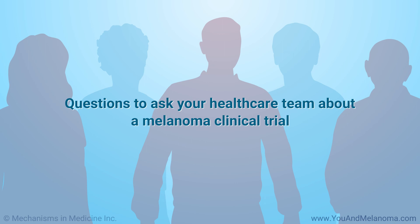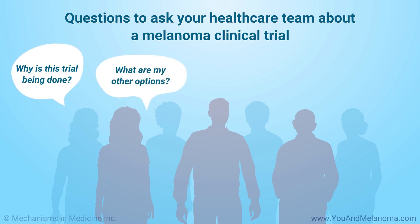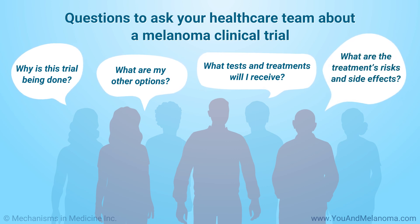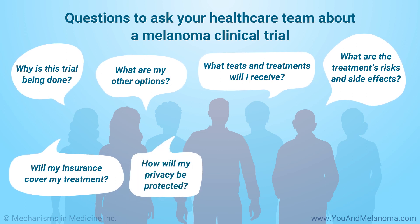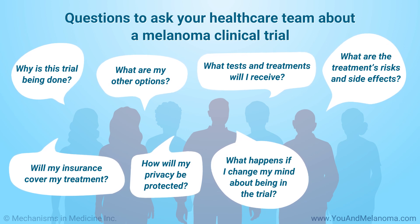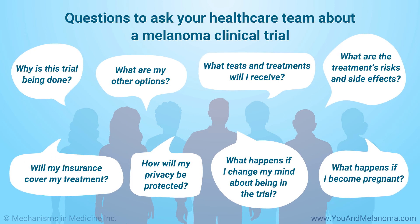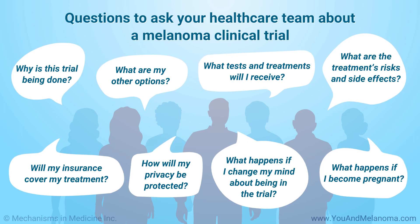Here are some questions you may want to ask your healthcare team about a melanoma clinical trial: Why is this trial being done? What are my other options? What tests and treatments will I receive? What are the treatment's risks and side effects? Will my insurance cover my treatment? How will my privacy be protected? What happens if I change my mind about being in the trial? What happens if I become pregnant? Consider taking notes or bringing someone with you when you meet with your healthcare team to discuss these questions.